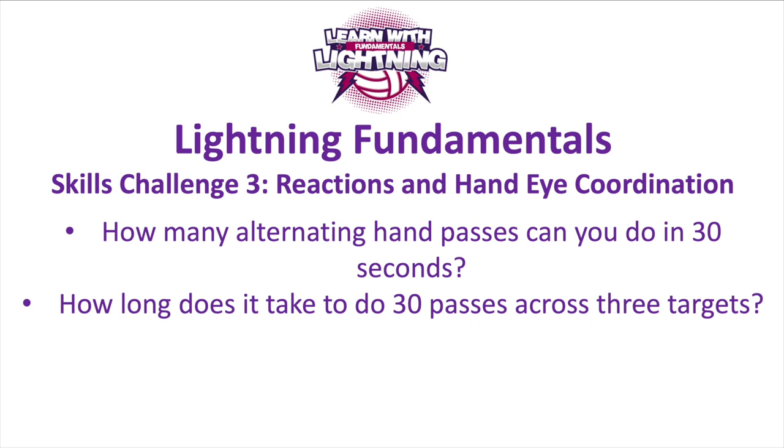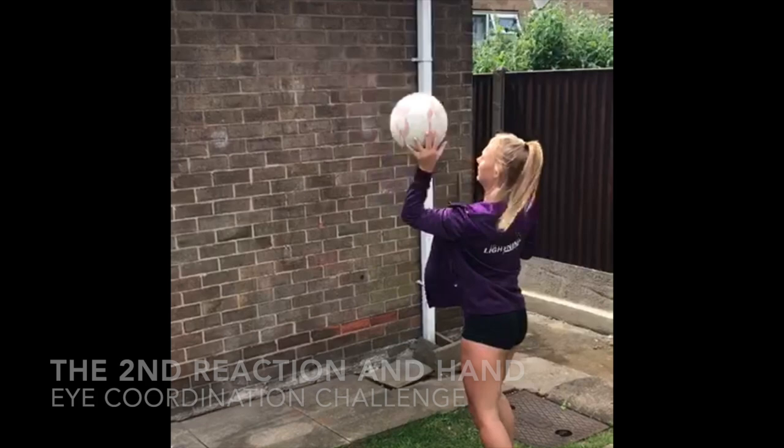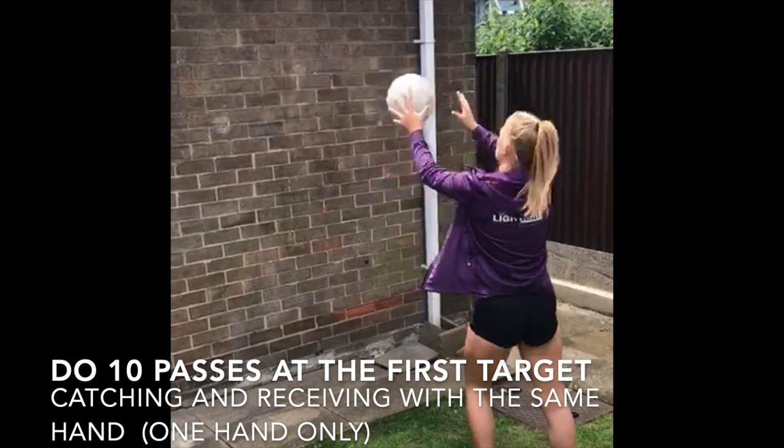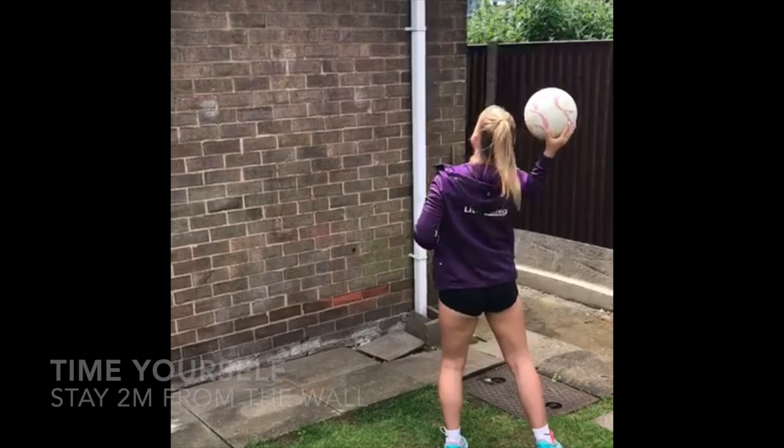Challenge number two: use your three targets on the wall. First, 10 passes with your right hand on the right target, 10 passes with two hands on your middle target, and 10 passes with your left hand on the left target. Time how long it takes you for all 30 passes from start to end.